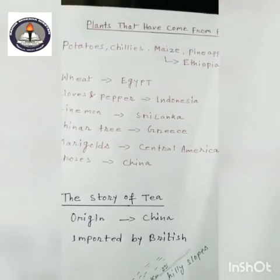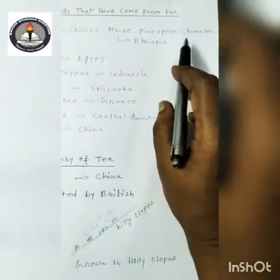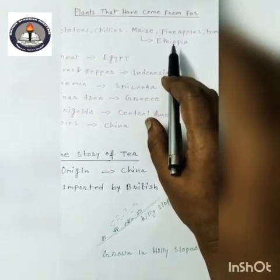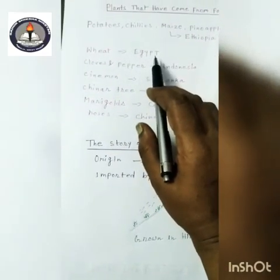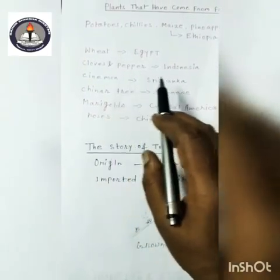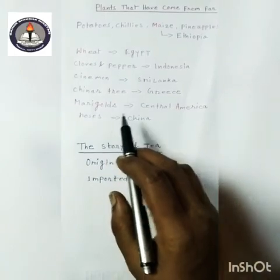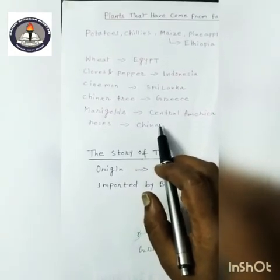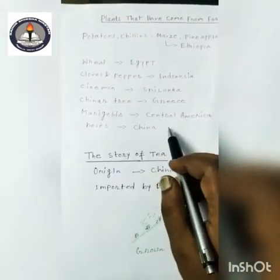You can see here: potatoes, chilies, maize, pineapples, and tomatoes come from Ethiopia. Previously they used to be grown there, but now they are growing in India also. Wheat came from Egypt, cloves and pepper from Indonesia, cinnamon from Sri Lanka, the china tree from Greece, and marigolds from Central America.